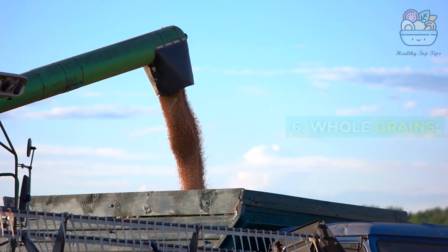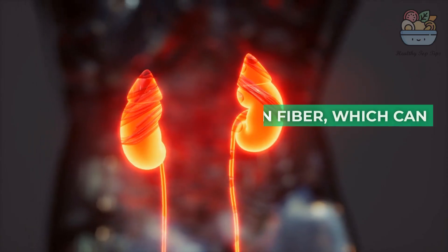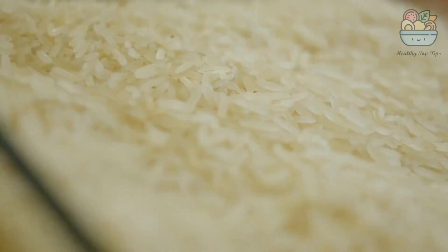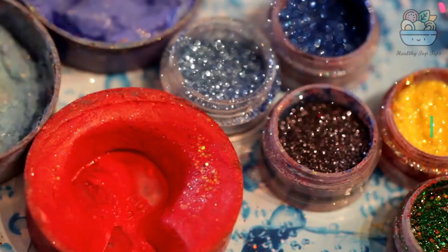6. Whole Grains: Whole wheat products like bread and pasta can be included in your gout-friendly diet. They are high in fiber, which can help control uric acid levels. Brown rice is a healthy alternative to white rice and is a good source of complex carbohydrates.